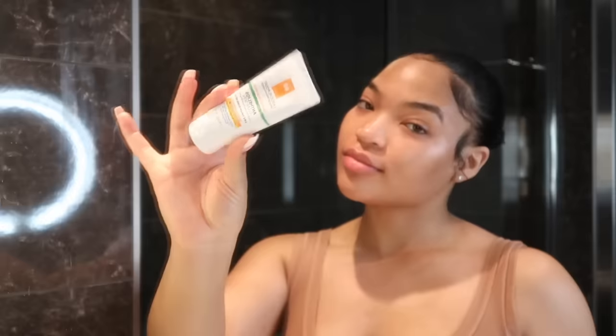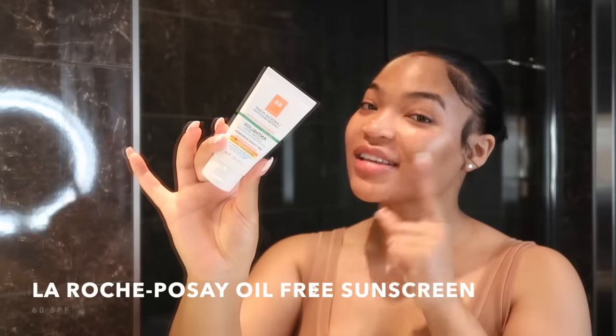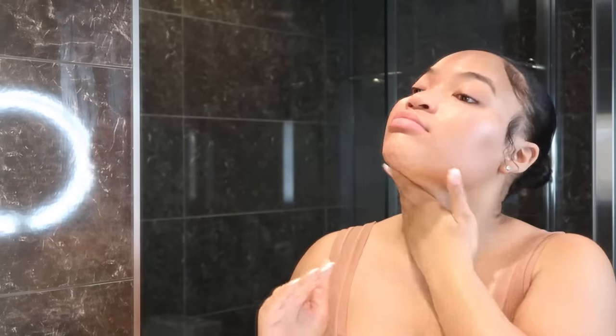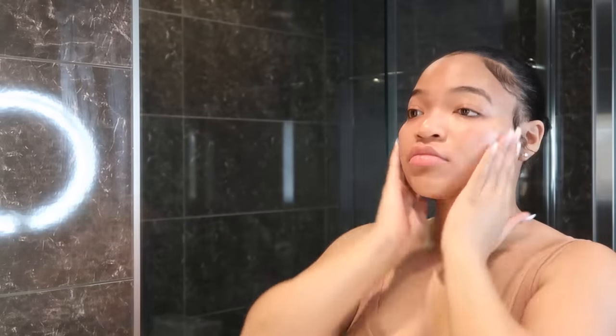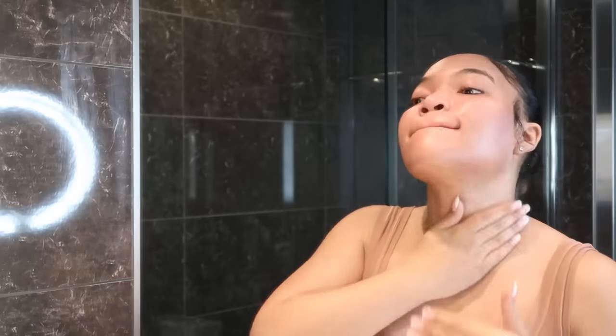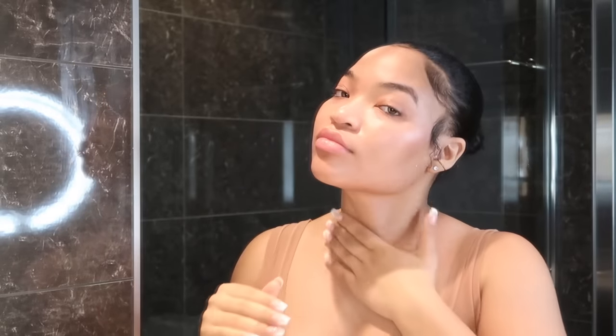Then I go with the La Roche-Posay oil-free sunscreen — SPF 60, which I got from Target. Sunscreen is very important. You don't want to age in the sun and you definitely don't want your dark marks to get even worse. I love this one because it's not ashy-looking and it's not greasy, so it was literally the perfect sunscreen for me.